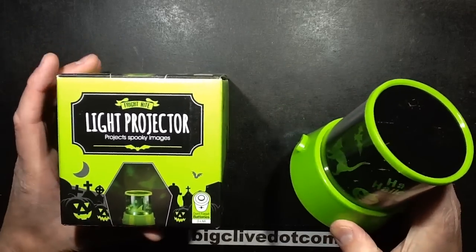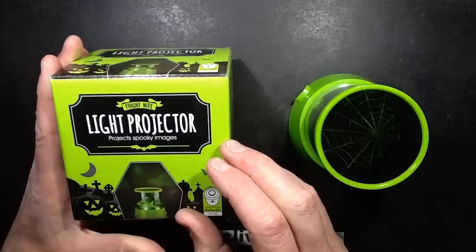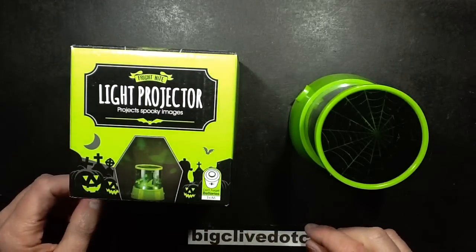So yeah, this is a light projector. Initially when I saw it said light projector, I was secretly hoping it was going to be a wee globe projector that projected either static or moving images. This chocolate is actually quite nice.